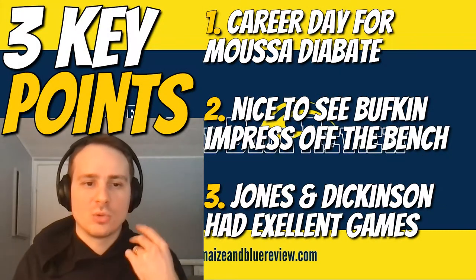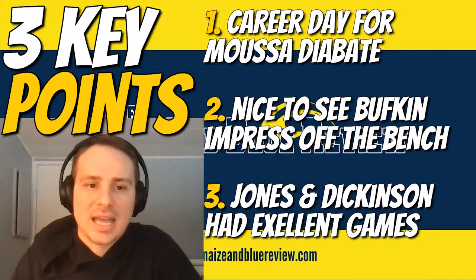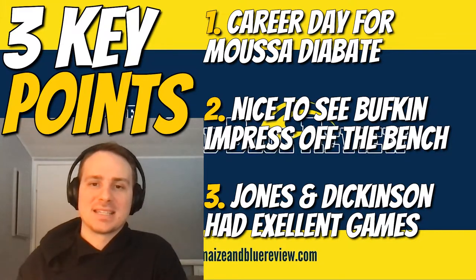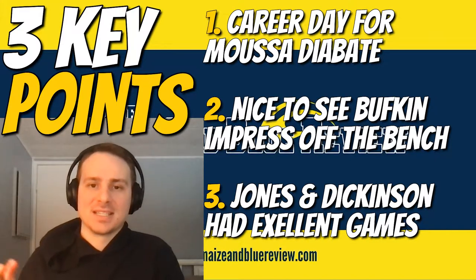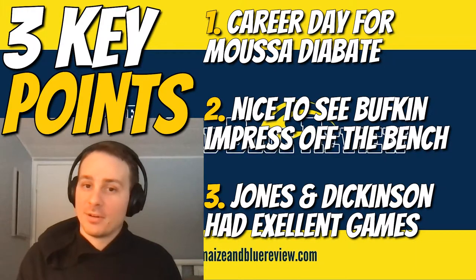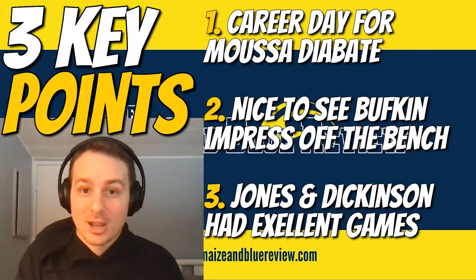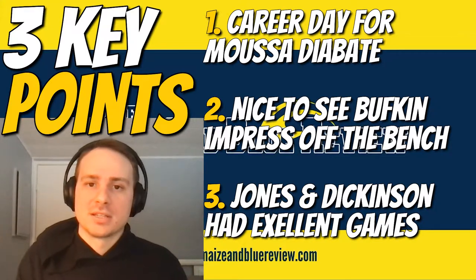Number one key point: career day for Moussa Giabate. Played absolutely lights out — not a whole lot that Iowa could do against him down low. It was an off day for Dickinson by his standards, and Giabate stepped up in a big way as the primary big man. There's still growth to be seen from him — we haven't seen the final form of who Giabate will be. But if he keeps playing like this, I'm not sure Michigan will be the team to see that final version of him. Having that second big step up was really great to see for his development.